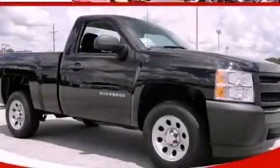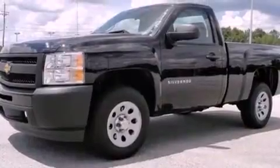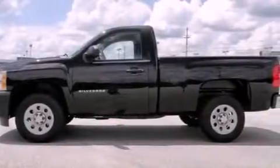This is a brand-new 2012 Chevrolet Silverado 1500, made for the job site, the trail, and the town. It features a 4.3-liter six-cylinder engine and a four-speed automatic transmission.